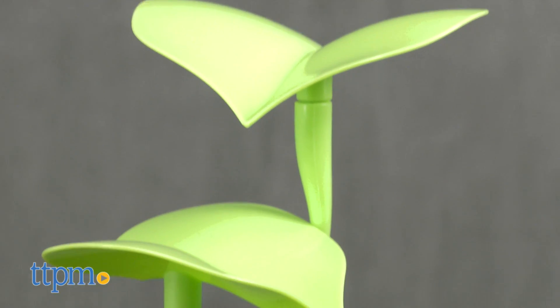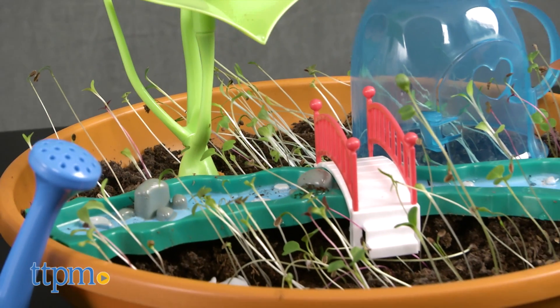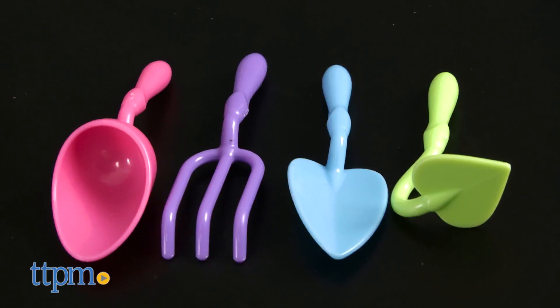This plant kit is part of a new line of toys that allows kids to interact and play with the plants they've grown through fairy and animal figures and themed accessories. This set comes with everything you need except a bowl and water.